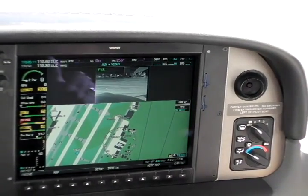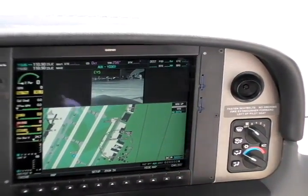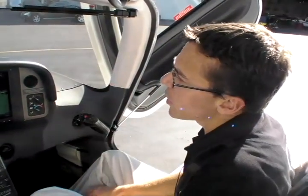It also works out real nice en route when you are flying with Nexrad, and you can see build-ups. Or if you're a VFR pilot, you can see the clouds at night. It's a real handy tool just to see what's actually outside the aircraft.